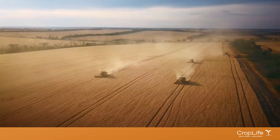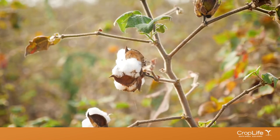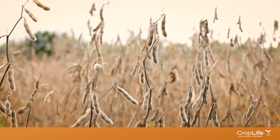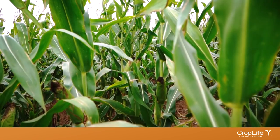The three main genetically engineered crops planted in South Africa are maize, cotton and soybean. There were over 2.7 million hectares of these crops planted in 2019 alone.